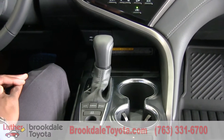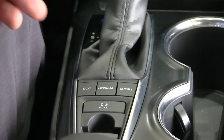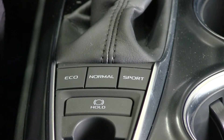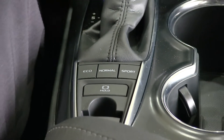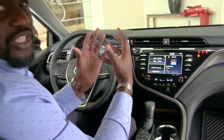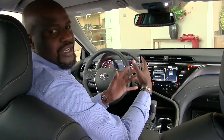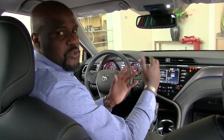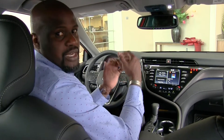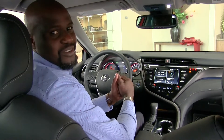The 8-speed automatic shifter is here, and right behind it we have the ability to adjust the behavior of the car by going through Eco, Normal, and Sport modes. Each one changes my acceleration as well as how the steering works to give me the experience I want. In Eco, we slow down the throttle a little for better gas mileage. In Sport, we go the opposite way — more aggressive throttle response and quicker steering reaction. Normal sits right in between the two.